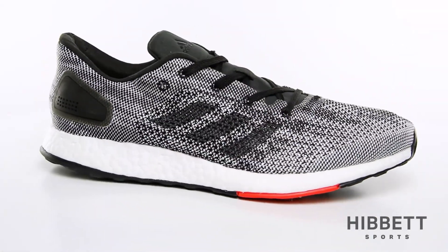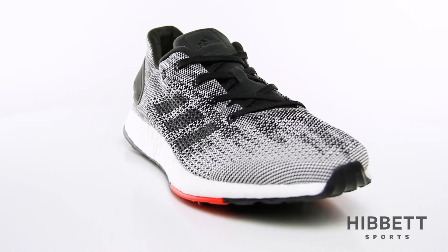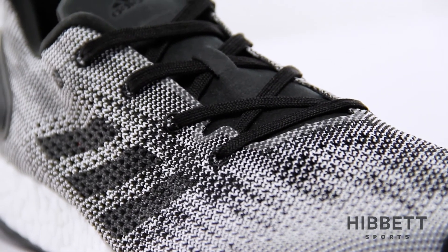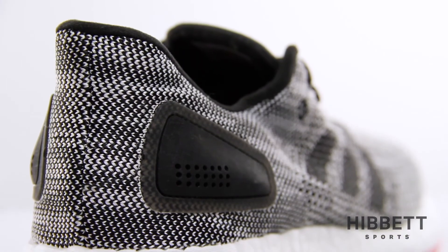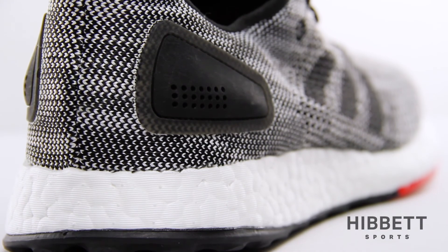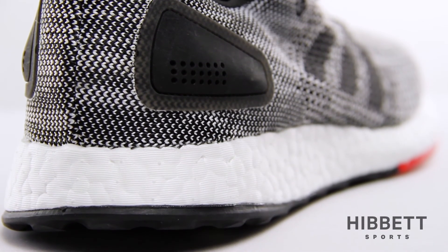This is the Pure Boost DPR by Adidas. The Pure Boost DPR is designed to push boundaries. This shoe offers a more natural boost platform that adapts to every runner's foot strike, giving you the smoothest ride possible.